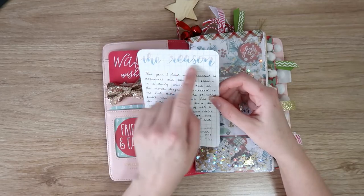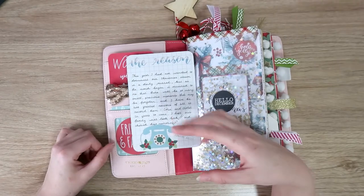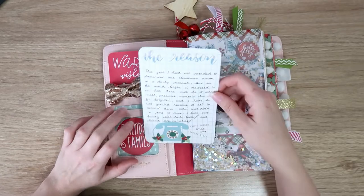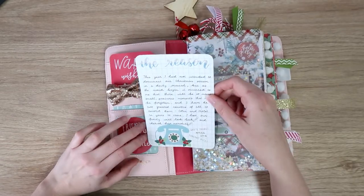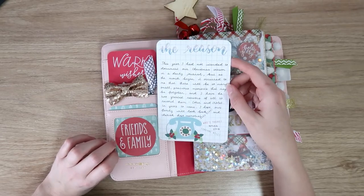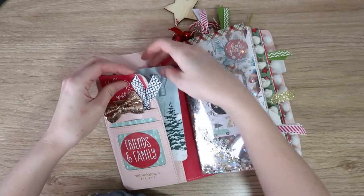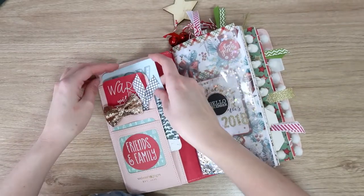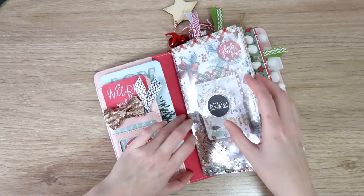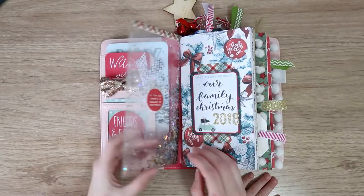So this was hand lettered using some brush pens and I did an ombre effect. I have a little person on my lap now in case you hear some noises or see some extra hands. Basically I've just written that my reason is for recording all those more precious moments for my kids to remember and look back on. I just want it so that you can see it peeking out and you know it's there.